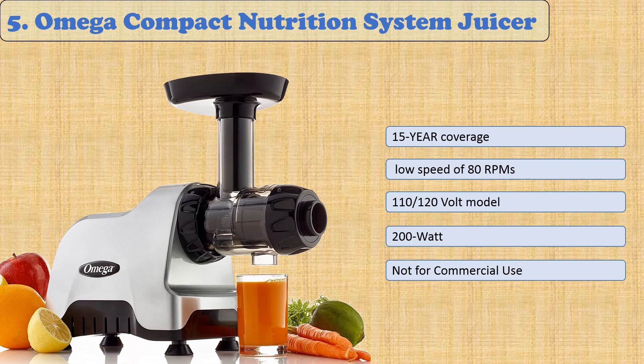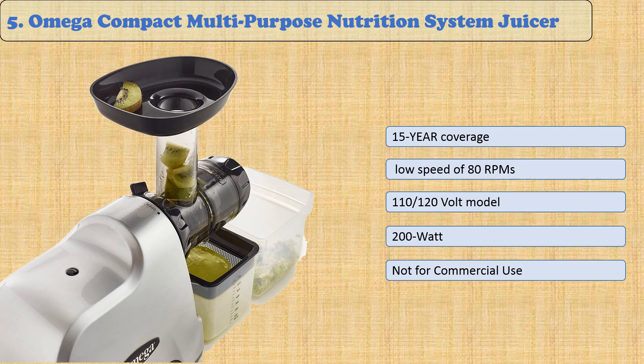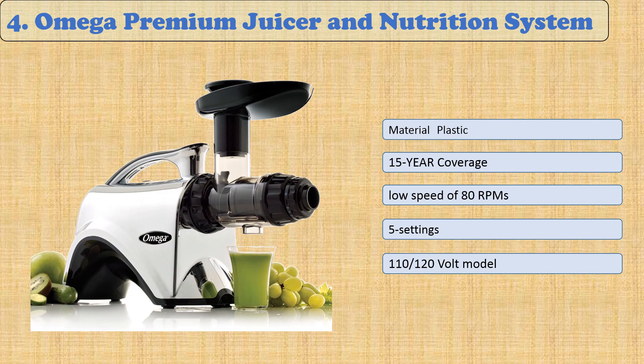At number five: the Omega Compact Multi-Purpose Nutrition System Juicer. With this juicer, you can enjoy healthy celery juice one minute and then ice cream toppings the next. Whether it's coffee beans, nuts, or vegetables, this versatile Omega has you covered. It features an auger eight times stronger than other brands, making it more efficient and time-saving, backed by a 15-year warranty. All orders include free shipping.